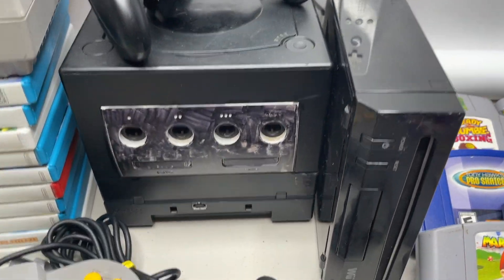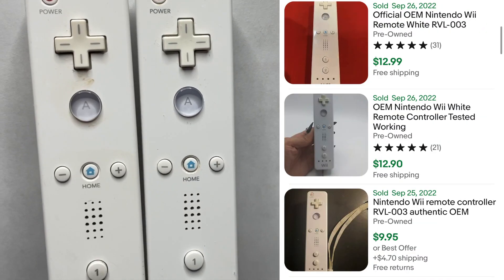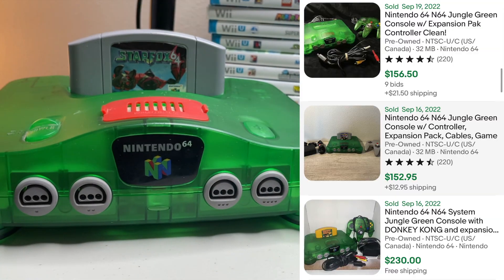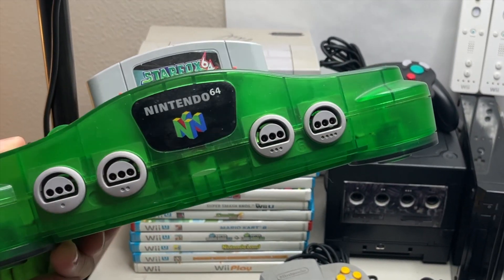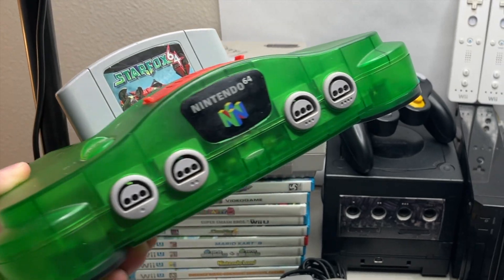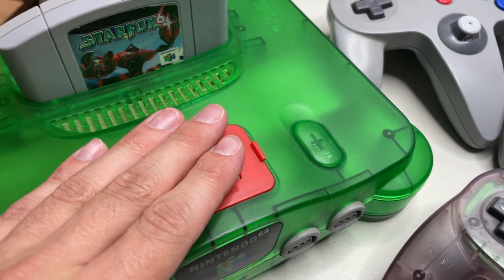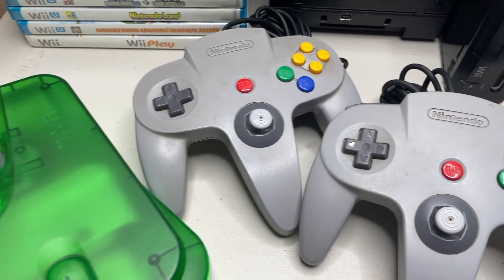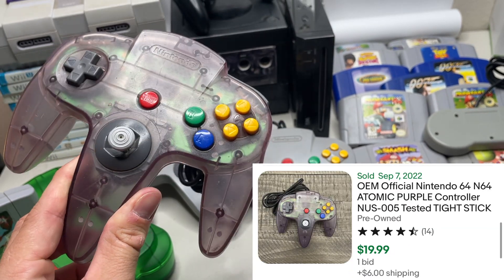Black Nintendo Wii with two controllers both in fair condition. And finally, to finish up this lot, we have a Jungle Green Nintendo 64 in beautiful condition — how sick is this to pull in a trade for an Xbox Series S! Expansion pack included — double bonus! Star Fox 64 loaded and ready to go on top of the 64, plus two OEM gray controllers and one Atomic Purple controller.